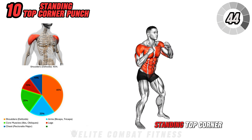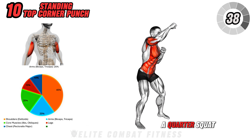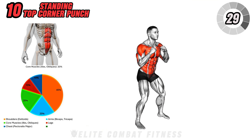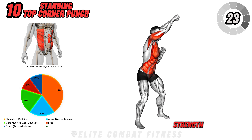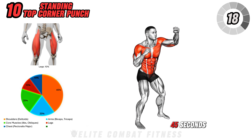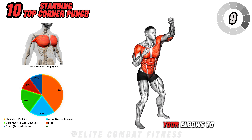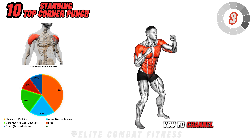Finally, we have the standing top corner punch. Stand with your feet shoulder-width apart and bend at the knees into a quarter squat. Hold your hands at shoulder level, ready to punch. Punch up and across with each hand individually, alternating sides. This exercise targets your shoulders, arms, and core, enhancing upper body strength, power, and coordination. Perform 3 sets of 30 to 45 seconds, focusing on explosive punches and maintaining a stable stance. Keep your core engaged, avoid locking your elbows to prevent injury, and breathe out with each punch to channel your strength.